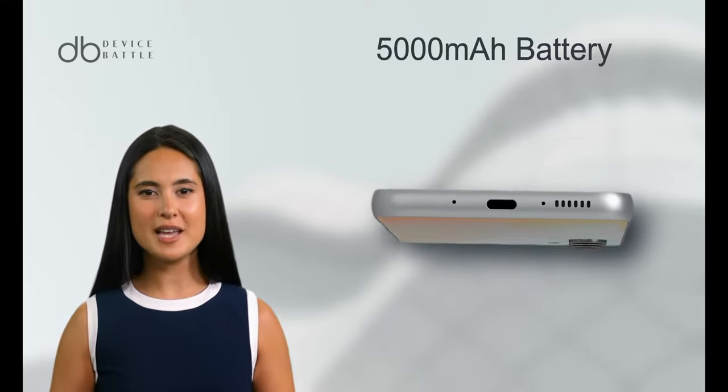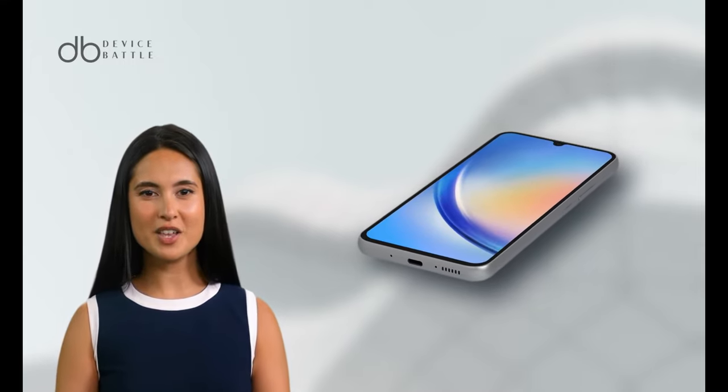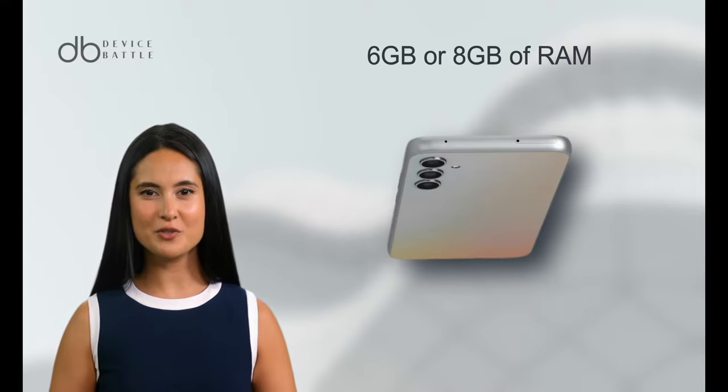Additionally, the phone features a 5000mAh battery, ensuring long-lasting usage. Under the hood, it runs on an octa-core processor coupled with 6GB or 8GB of RAM, making multitasking a breeze.